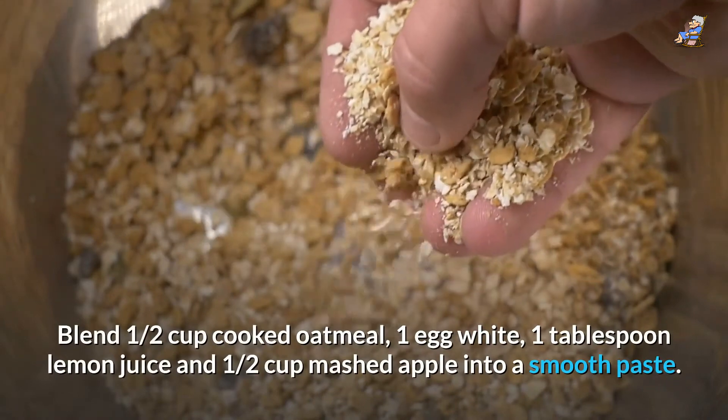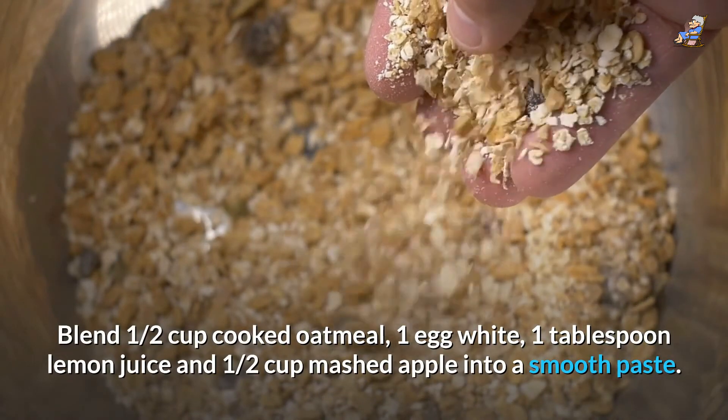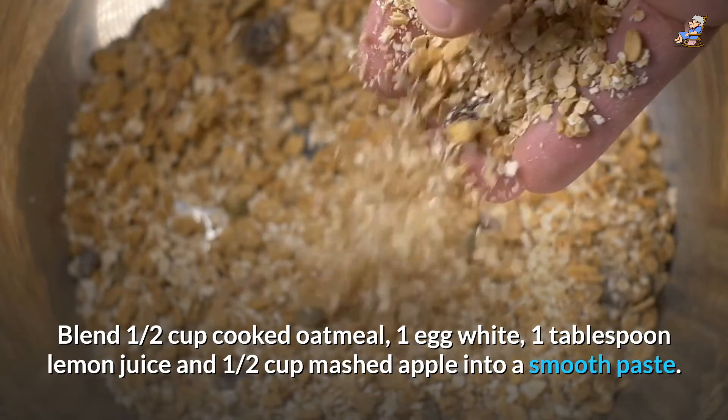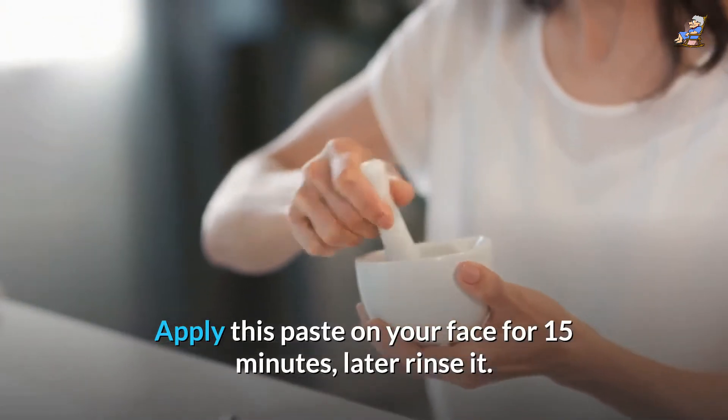Blend half a cup of cooked oatmeal, 1 egg white, 1 tablespoon lemon juice, and half a cup of mashed apple into a smooth paste. Apply this paste on your face for 15 minutes, then rinse it off.